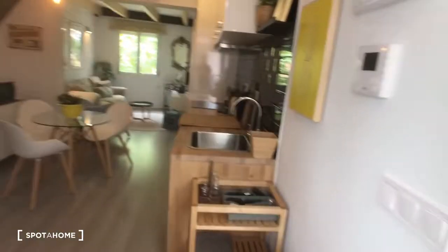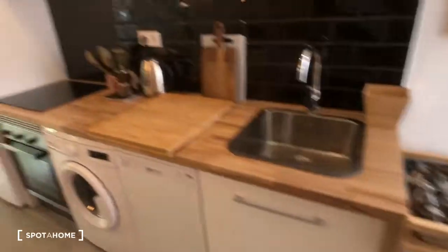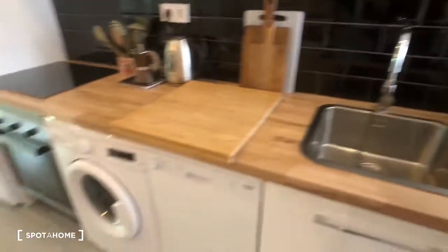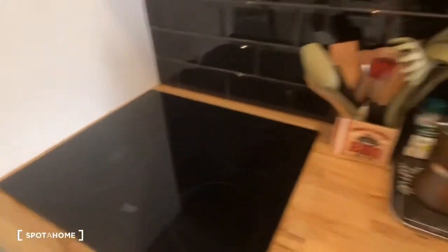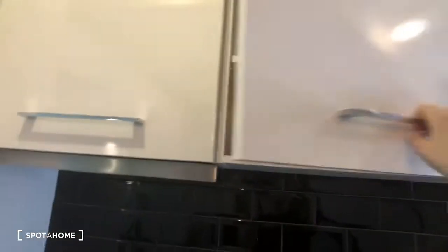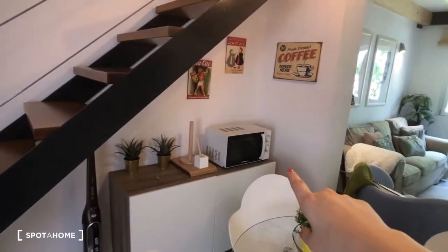Now let's check out the rest. We come into the kitchen, living room, and dining room area. It's a fully equipped kitchen — you can see we have silverware, here's the sink, over here we have a dishwasher, the washing machine, an oven, and a stove with four burners. There are also cabinets, and it comes with all the cooking supplies you see here. You also have a big fridge and freezer.